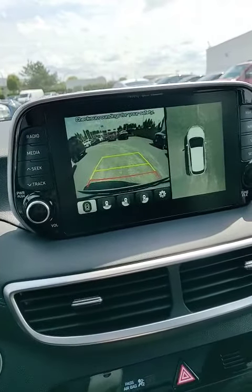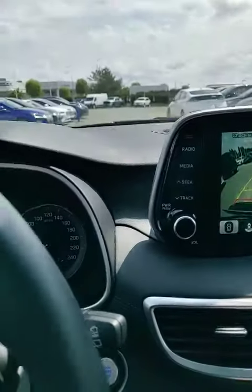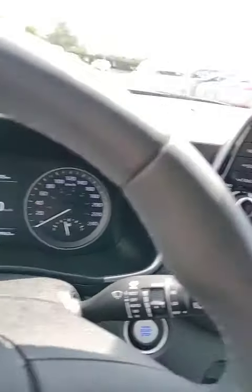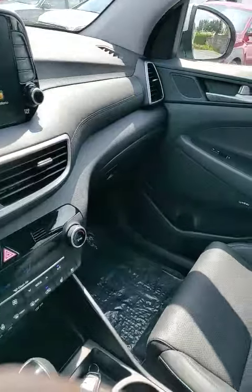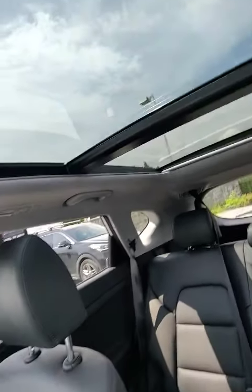Even if I was to go into drive right now, it actually shows me what's going on in front of me. Just under 10,000 kilometers on this vehicle, really well kept, non-smoked in. This was used as our service loaner and it's got that nice panoramic sunroof.